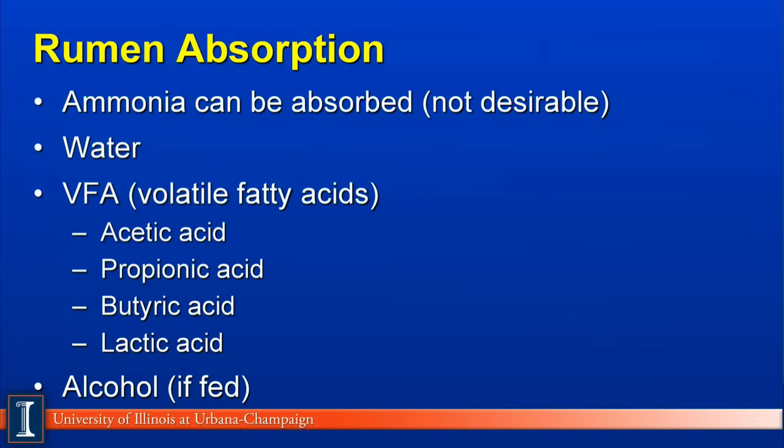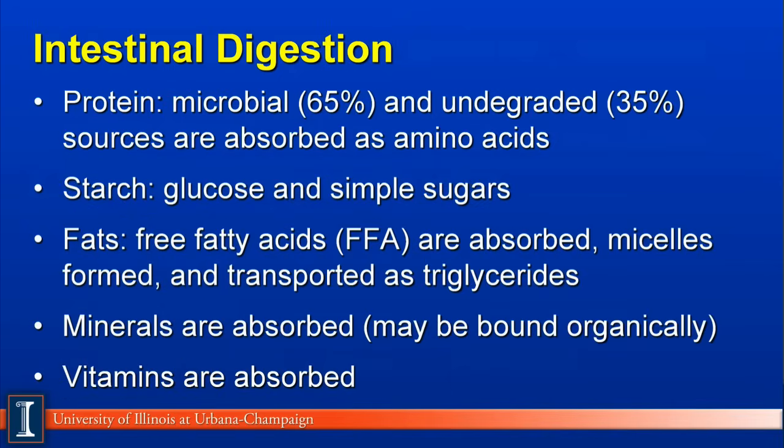And of course, if an animal is fed alcohol, such as propylene glycol and products like that, it could absorb the alcohol across the rumen wall as well. The major site of absorption of nutrients will be in the small intestine and to a small extent the large intestine. Primarily, proteins — 60% of the protein will come from microbial sources, 35% from feed sources — are absorbed as amino acids. Starch is absorbed in the small intestine primarily as simple sugars, such as glucose. Fats are broken down to free fatty acids, which are absorbed across the intestinal lining and then reassembled into triglycerides, formed as micelles, and transported throughout the body.